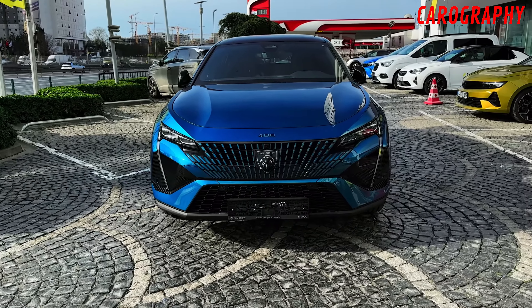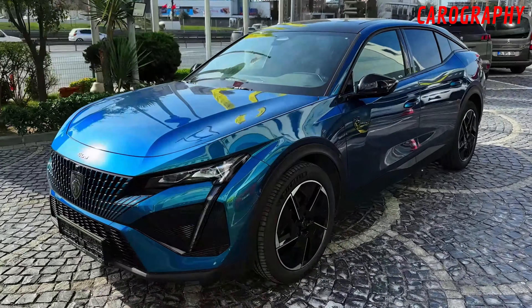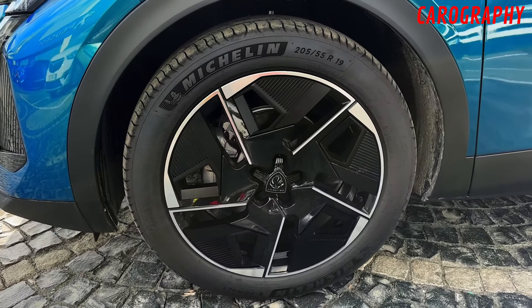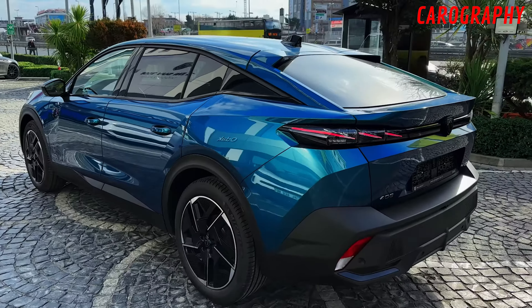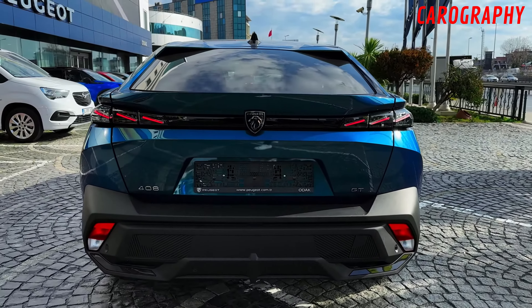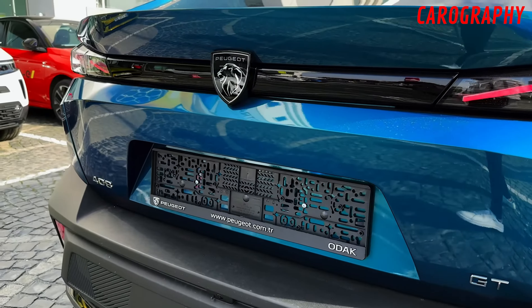Sleek and modern design. One glance at the 2024 Peugeot 408 and you'll immediately notice its sleek and modern design. The Peugeot design team has done an outstanding job in creating a vehicle that seamlessly blends form and function. The car's body is characterized by smooth lines and carefully sculpted surfaces, giving it an air of sophistication that's hard to miss. Every detail has been carefully considered, from the stylish LED headlights to the gracefully sloping roofline.